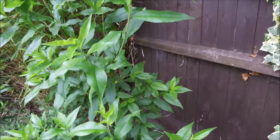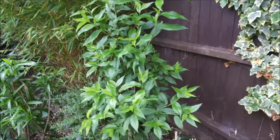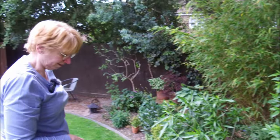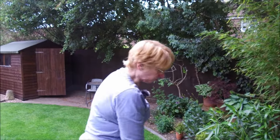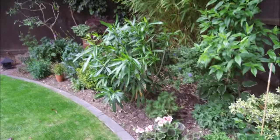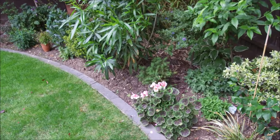I did find seven peaches, but that doesn't mean we'll get seven because the birds always get to them before we do. I'm so chuffed with these geraniums because they're from last year — they've come back with a vengeance.